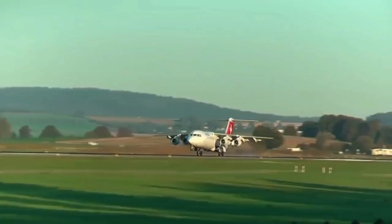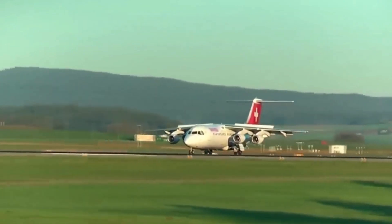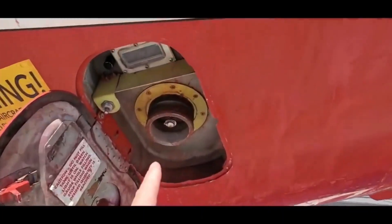Stick around as we reveal the air tanker's remarkable ability to reload with water in a matter of minutes, turning it into an unstoppable firefighting force.